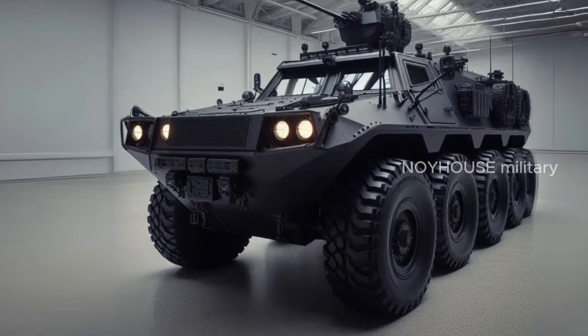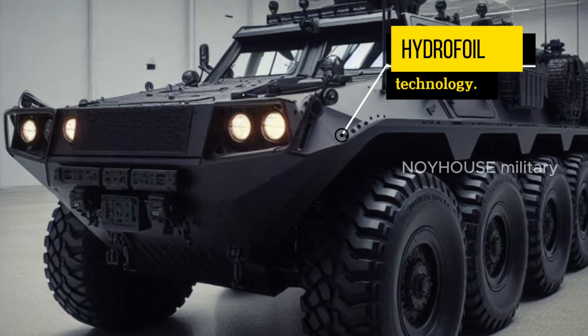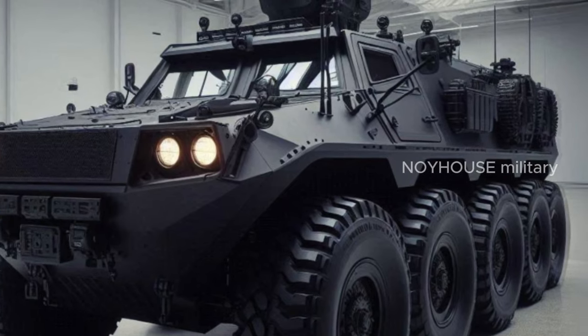This vehicle is designed with a smoother hull and the use of hydrofoil technology. The shape of the vehicle pays more attention to hydrodynamics to increase speed in the water.